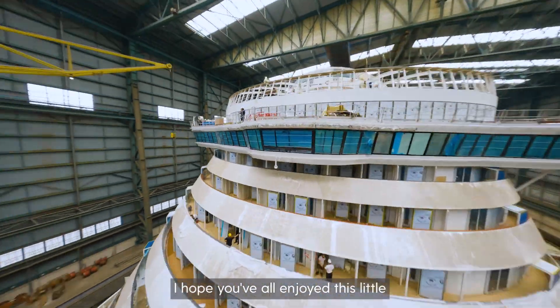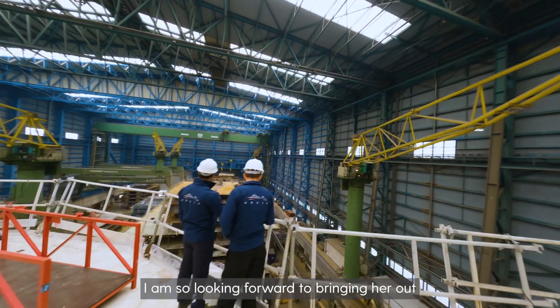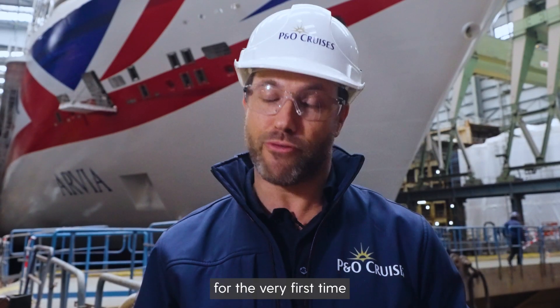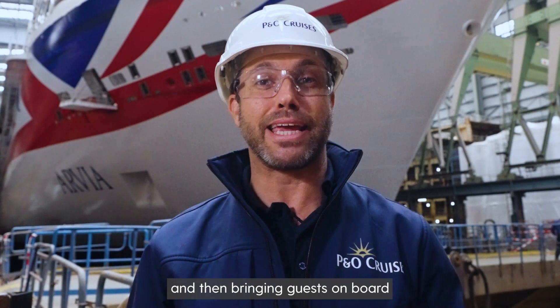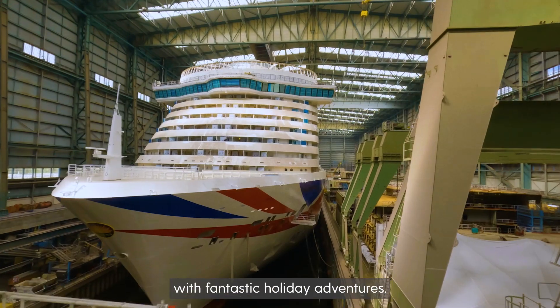I hope you've all enjoyed this little look around the build of Avia. I am so looking forward to bringing her out for the very first time and then bringing guests on board and providing them with fantastic holiday adventures.